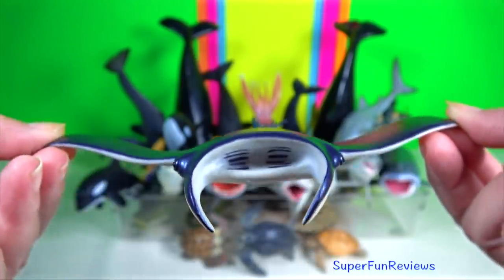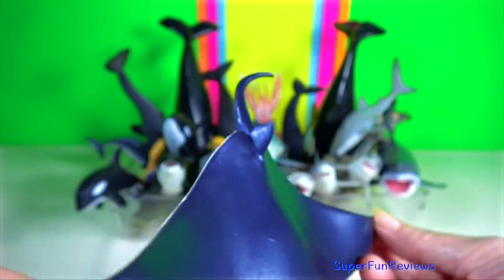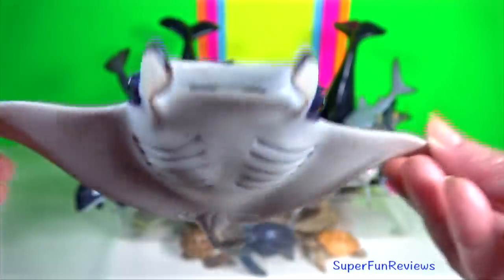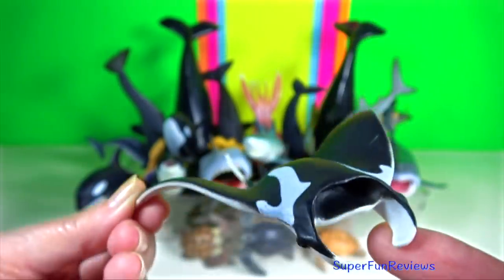Manta ray. Stingrays bury themselves in the sand to hide from predators. To swim, they either flap their fins or move their bodies in a wavy motion. Their mouth, gills and nostrils are on the underside.